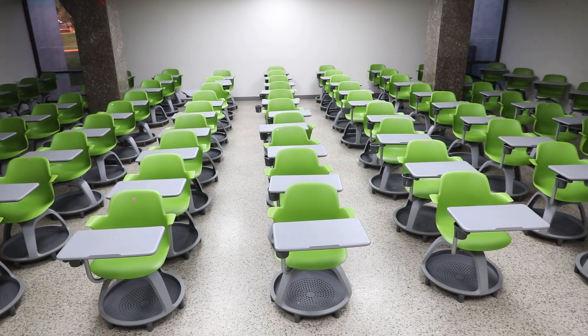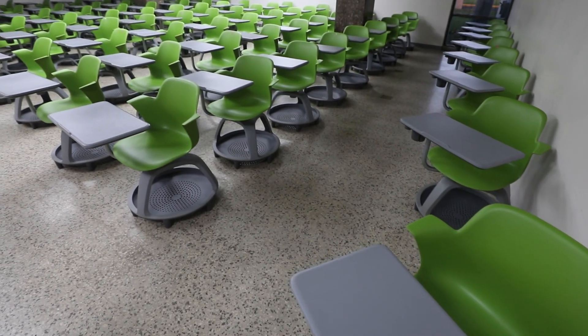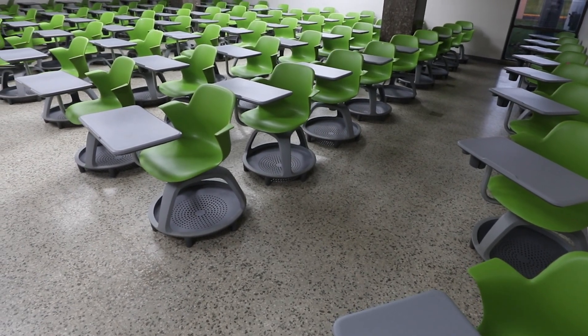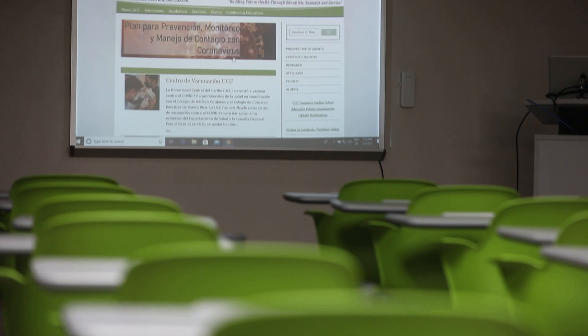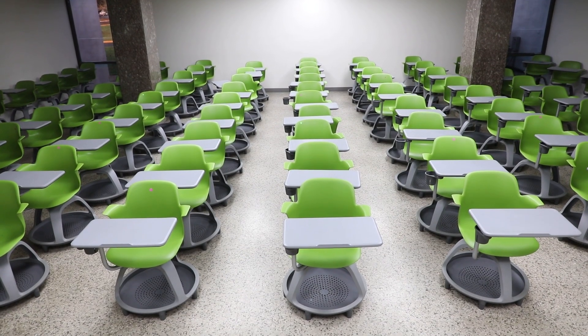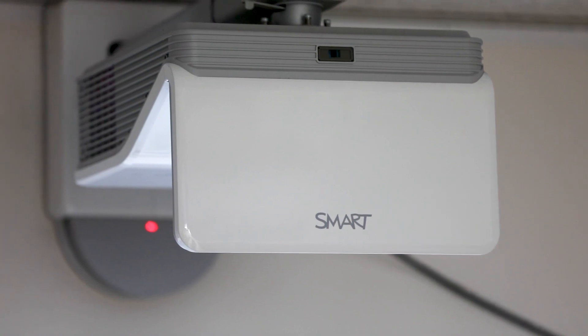The chiropractic students also have access to modern classrooms like this one that was recently renovated and is about 1,200 square feet. It provides study space with capacity for up to 80 students and has audiovisual equipment such as projectors and monitors.